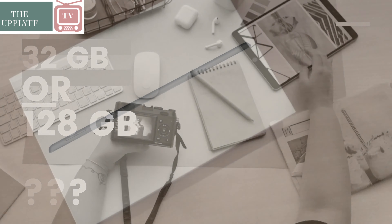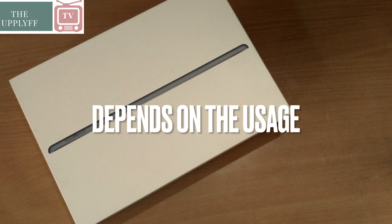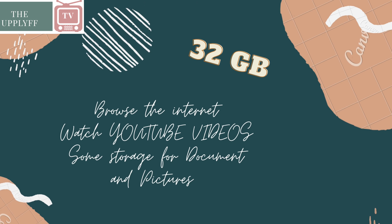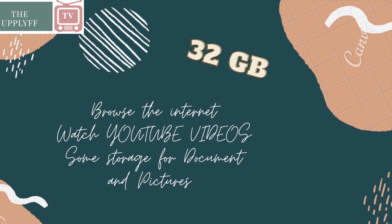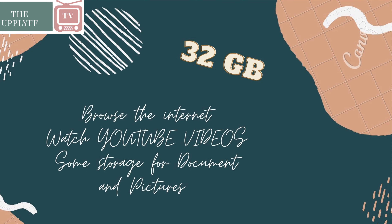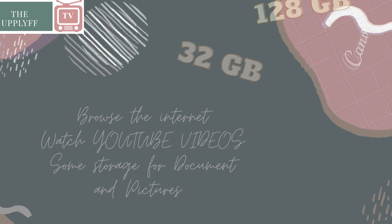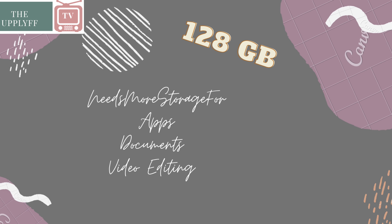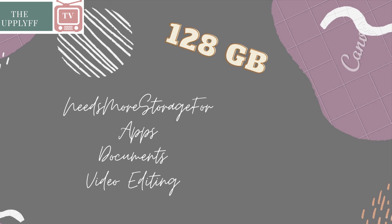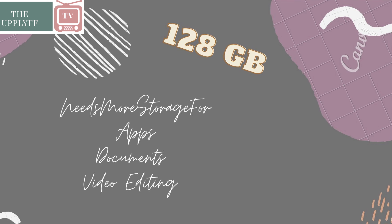Many people keep on asking if they should buy the 32GB variant or 128GB variant. The honest answer is it totally depends on your usage. If you're planning to browse the internet, watch YouTube videos, and need a little bit of storage for documents and pictures, then the 32GB variant is a fine option. But if you need to download various apps for different purposes, you may consider the 128GB variant.